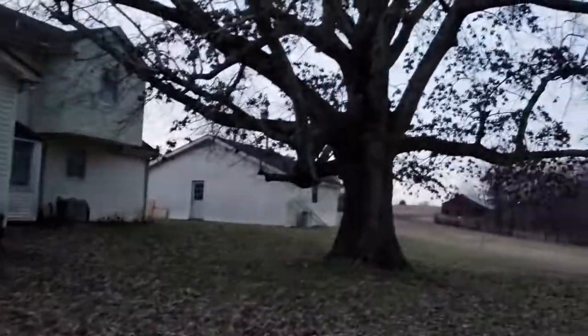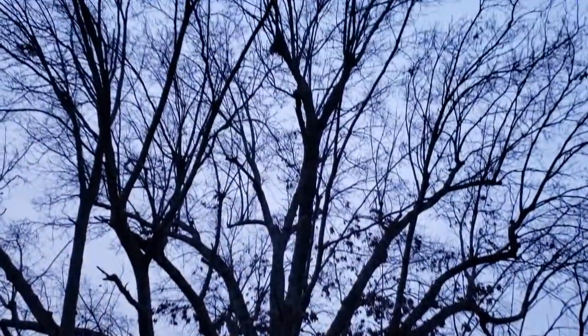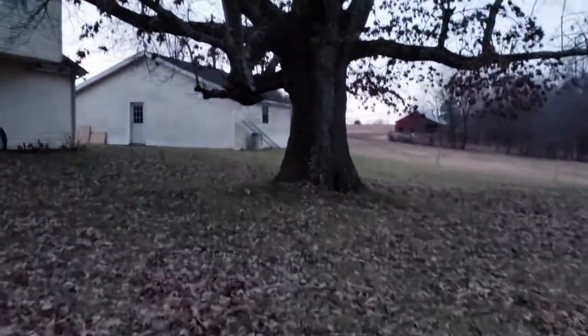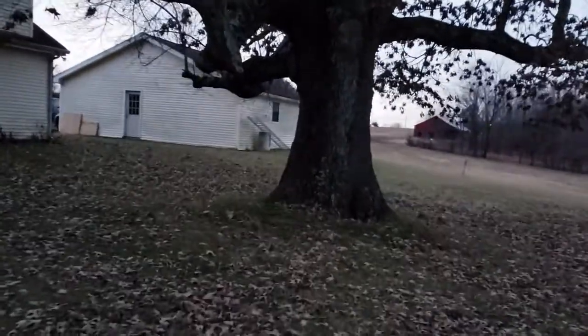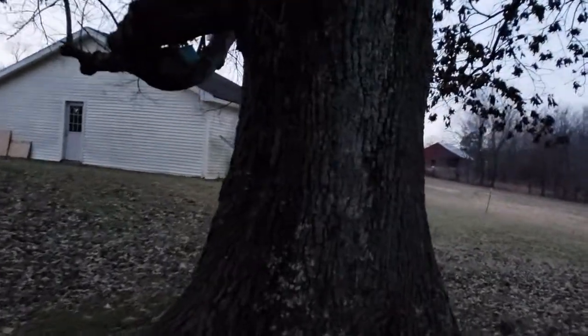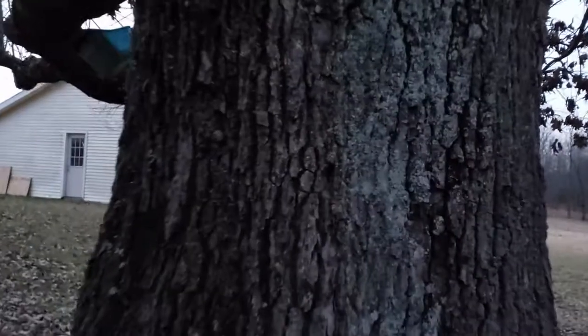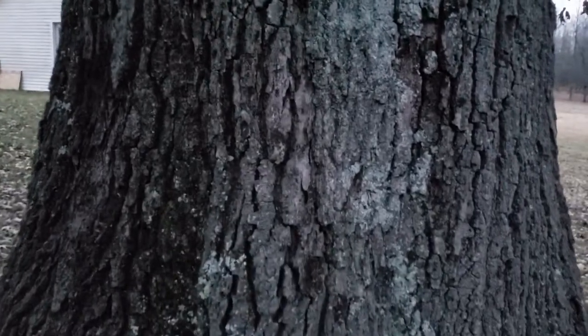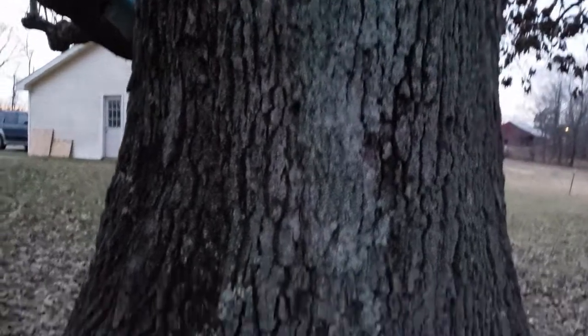I do want to make a note about this tree. We think it is pre-Civil War — you cannot wrap your arms around this tree. It's probably four and a half feet wide. I'm not even standing at the trunk; I'm about a foot and a half away from the trunk. There's the trunk. It's a very, very big tree.